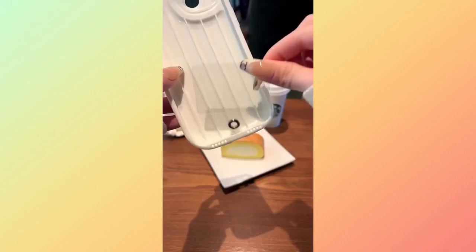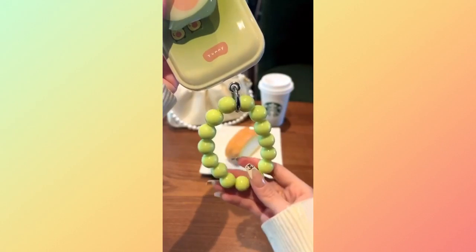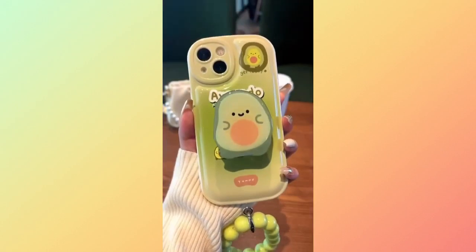And then, check out the yummy avocado iPhone holder case, a unique and adorable way to keep your phone secure.